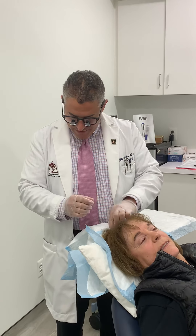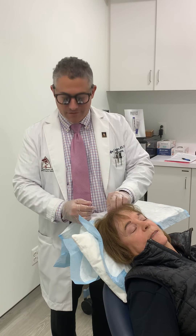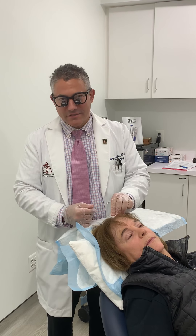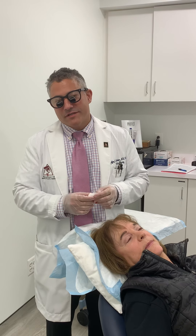So there you go — that is the entire procedure of the PRP, and it really is at this stage one of the most cutting-edge procedures in plastic surgery that we're doing. If you have any questions, give us a call at 410-902-9800.